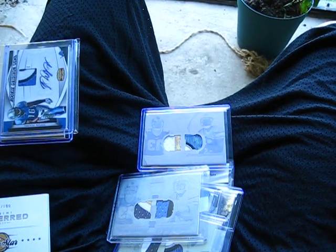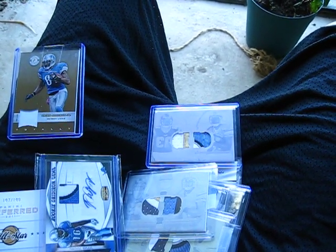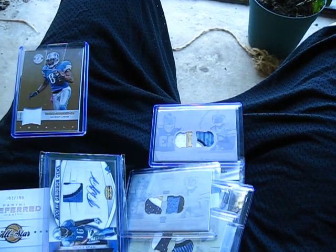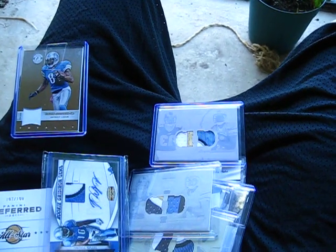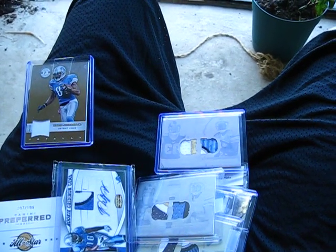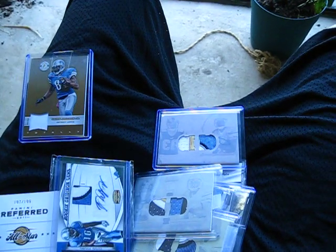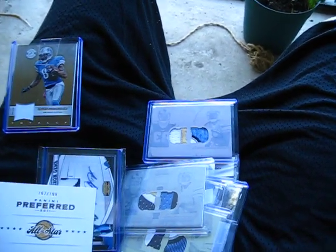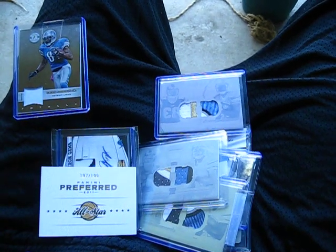Panini contacted me through Facebook and they want me to send them a little letter and some scans of my 2010 Rookies and Stars Freshman Orientation patch set — there are 35 cards in the set, all numbered 50, and I have the whole set completed. I completed it back in December. I think they might do a small write-up on their Facebook page. I'll have more stuff coming in, as always. It's all Lions for you, Frank — that's all I've been looking at. Peace out, guys.